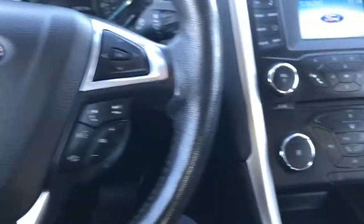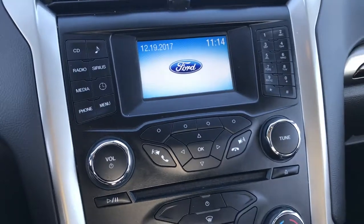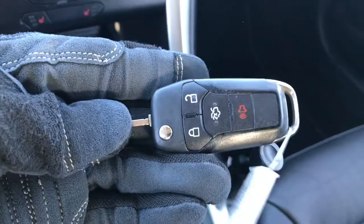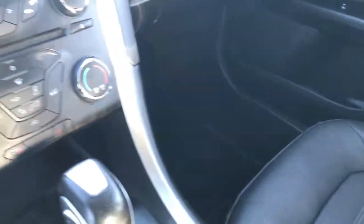Leather wrapped steering wheel. It has a CD player, AM/FM radio capabilities. There are your heated seat buttons right there. Comes with one of these type of key fobs. The passenger seat is very clean as well, no rips or tears on that. Side curtain airbags. Smells very clean in this car — I don't think it has ever been smoked in.